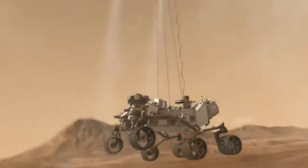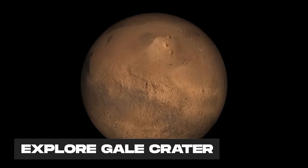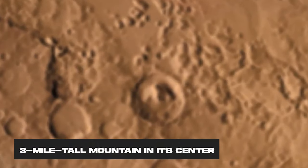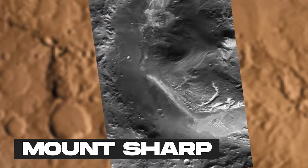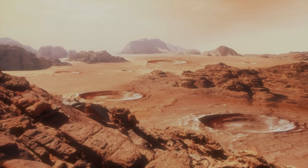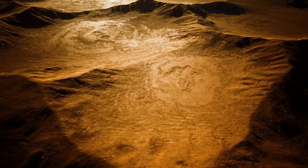Curiosity is a car-sized robot that landed on Mars in 2012 with a mission to explore Gale Crater, a huge impact basin that has a three-mile-tall mountain in its center. This mountain, called Mount Sharp, is like a layered cake of Martian history. Each layer represents a different era of Mars' evolution, from wet to dry, from warm to cold.